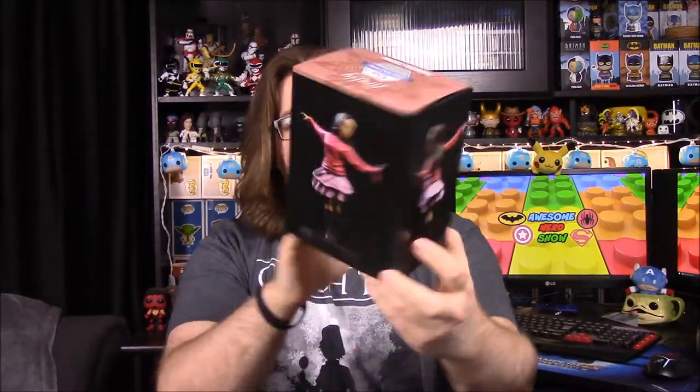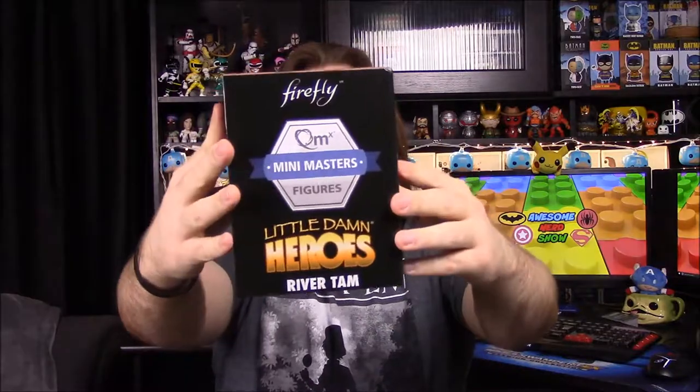He was right! We start with our Q-fig — the little Damn Hero figure — and we have River Tam here. It says 'River Tam' at the bottom, so he was right. There she is on the box, so we'll go ahead and open it.